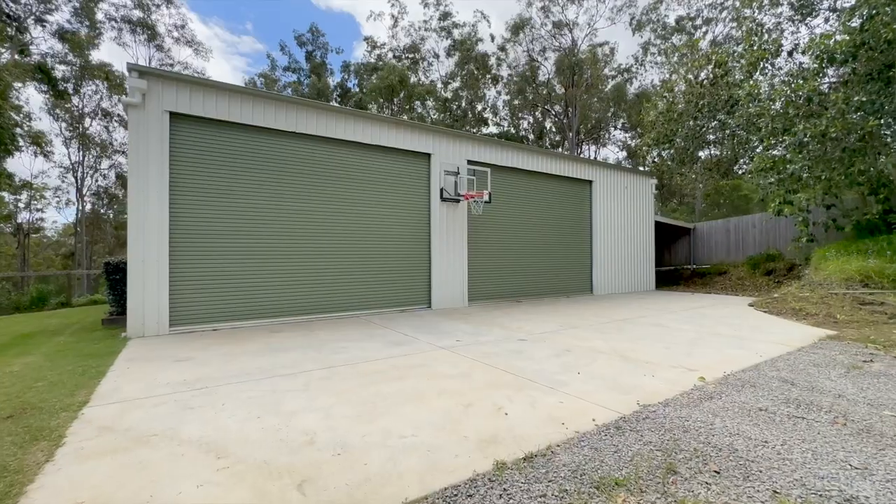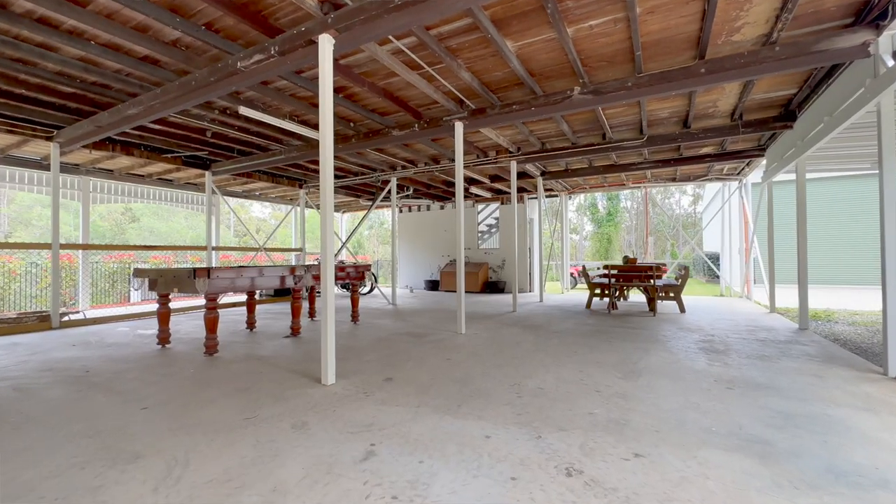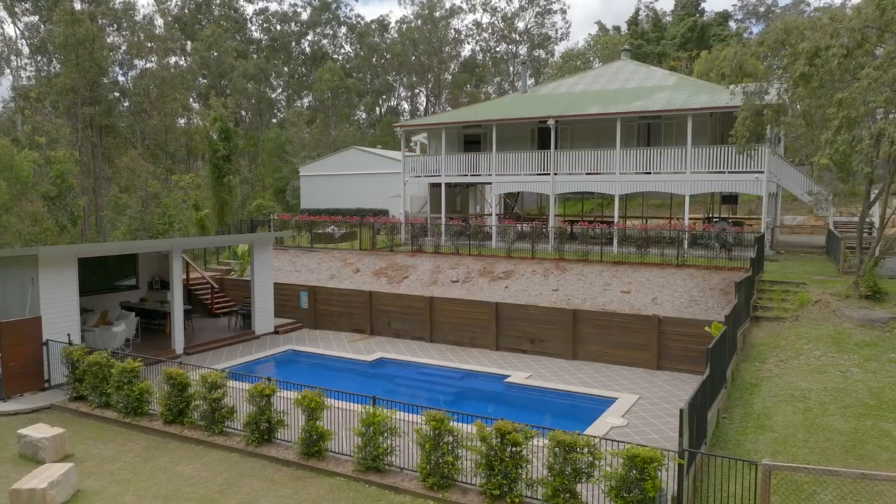Situated on over six acres, we've got a huge shed. It's got over four metre clearance and the best thing about this is downstairs is actually legal height. If you're after a beautiful lifestyle, this one must be on your inspection list. I look forward to showing you soon.